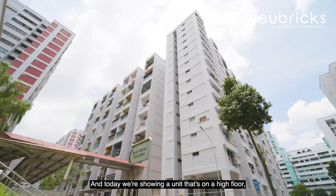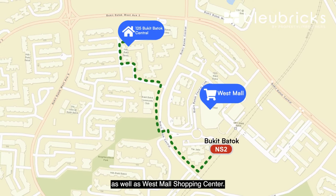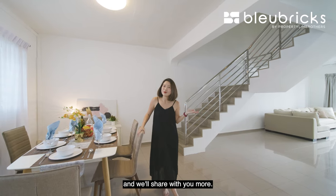Today we are showing a unit on a high floor, which is just 5 minutes' walk to Bukit Batok MRT station as well as Westmall shopping centre. Now let's move on to the interior of the unit and share more with you.